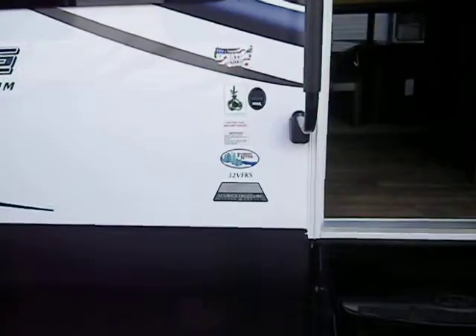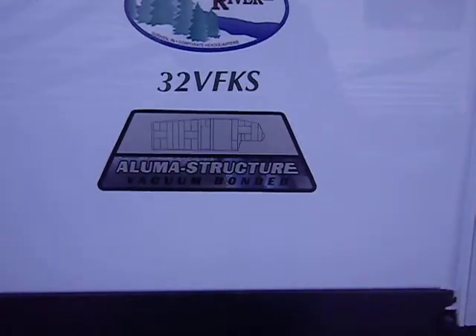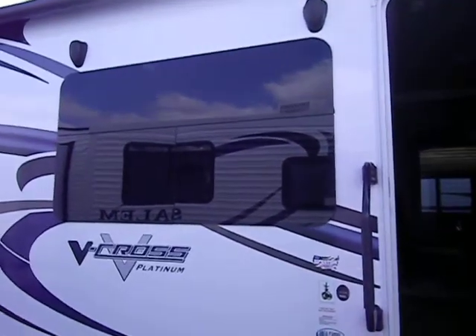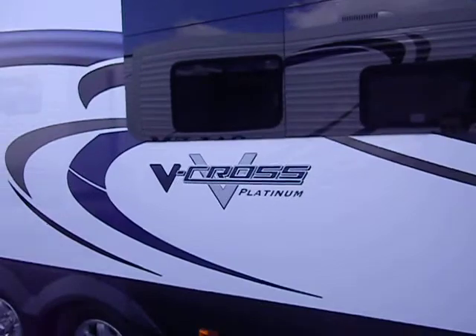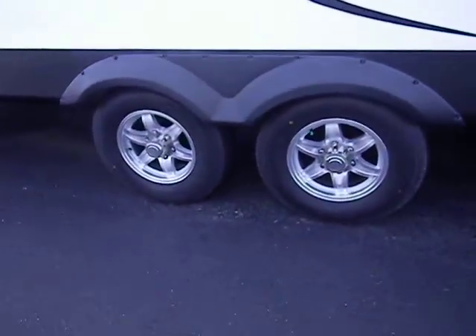Another notable feature on the V-Cross is its aluminum structure framing and vacuum bonded walls. It's got the upgraded frameless windows, outdoor speakers, a porch light, upgraded aluminum wheels, and easy lube axles.